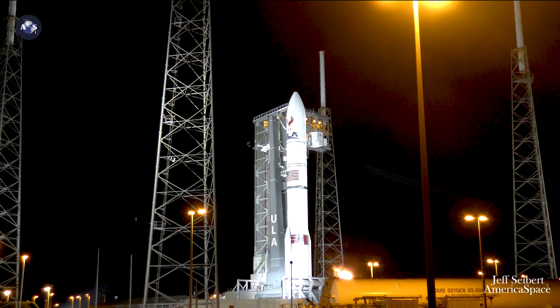Status check. Go Vulcan. Go Centaur. Go Peregrine.